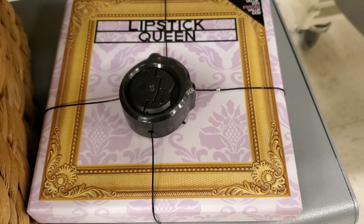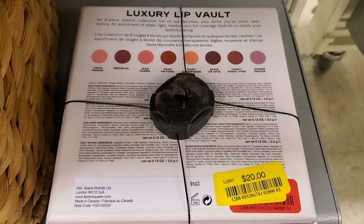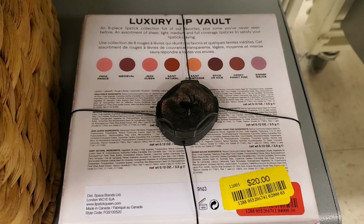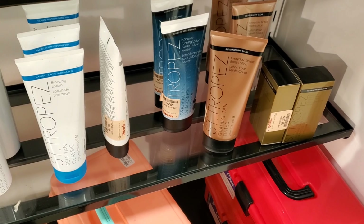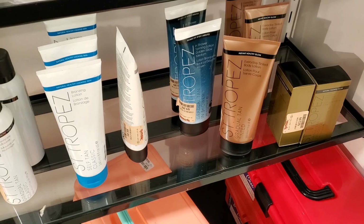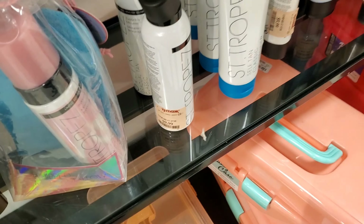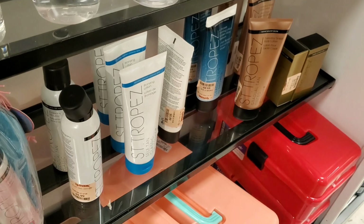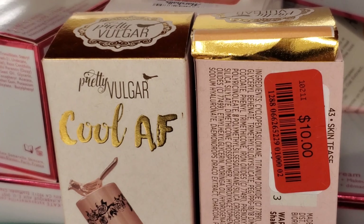And this Lipstick Queen Vault is also marked down to $20 — it was $49.99 before. And they have a ton of different products from this brand — a lot of you guys like this brand, so I thought to mention it in my video. I don't do self-tan, but I've heard great things about this brand. And also this foundation from Pretty Vulgar is marked down to $10.